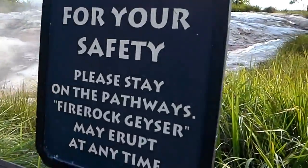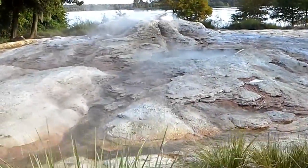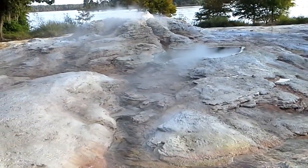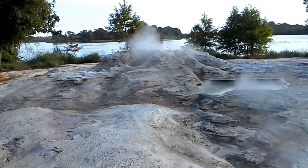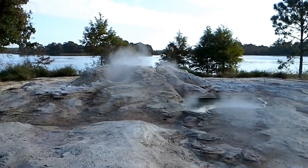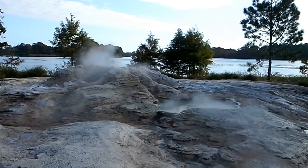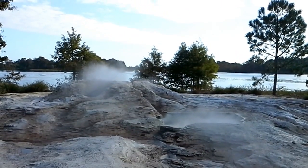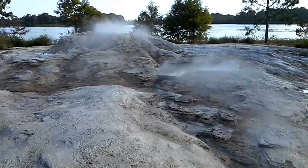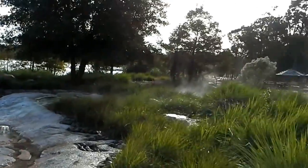Fire Rock Geyser — it may erupt at any time. I actually don't know when it's going to erupt, but I just want to go ahead and show you what that looks like. It's fun to work here. Very unique in the sense of what it is to be in the Northwest. Here we are living in Florida, and the Northwest truly comes to life around here. It's pretty amazing.